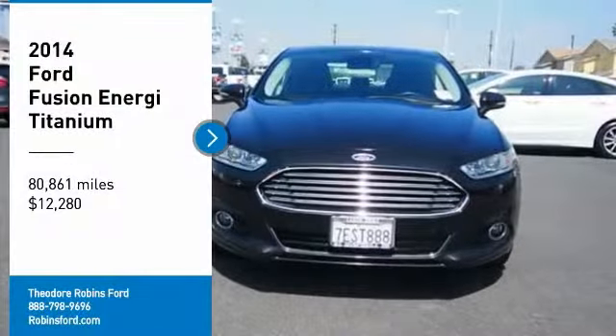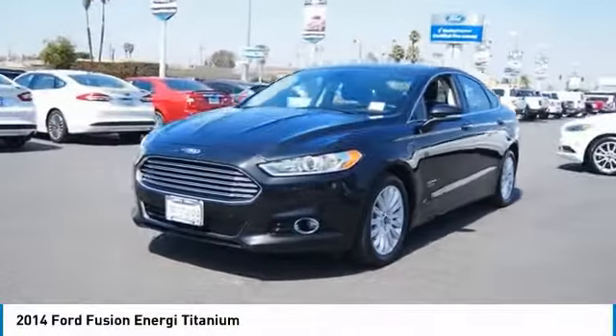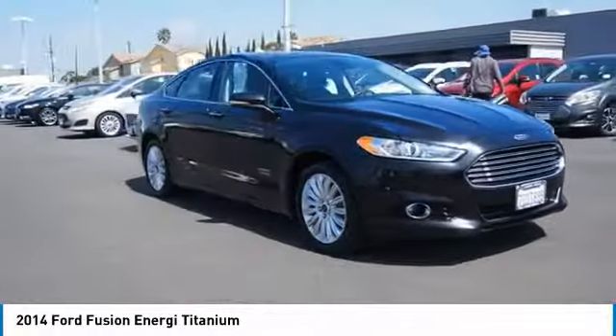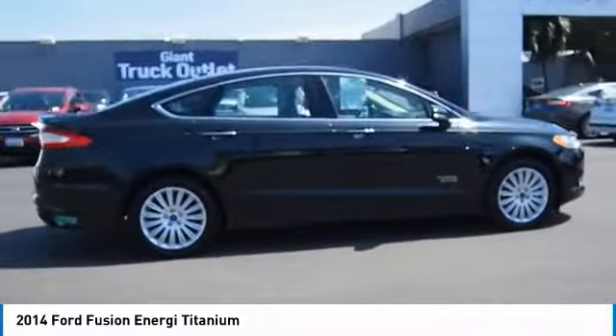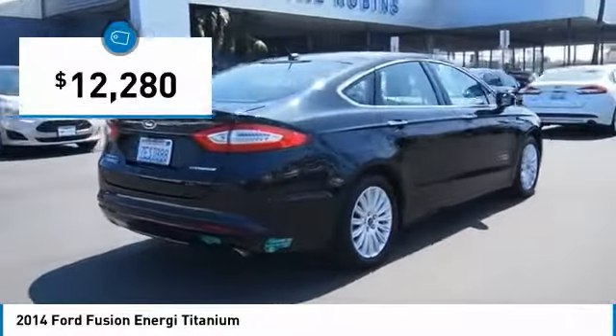We are pleased to show you the 2014 Fusion Energi. The Ford Fusion Energi is an electric hybrid vehicle with all of the efficiencies you want in an electric vehicle. It also offers the new sync infotainment interface, push-button start, and an 11-speaker audio system, and is priced below $15,000.